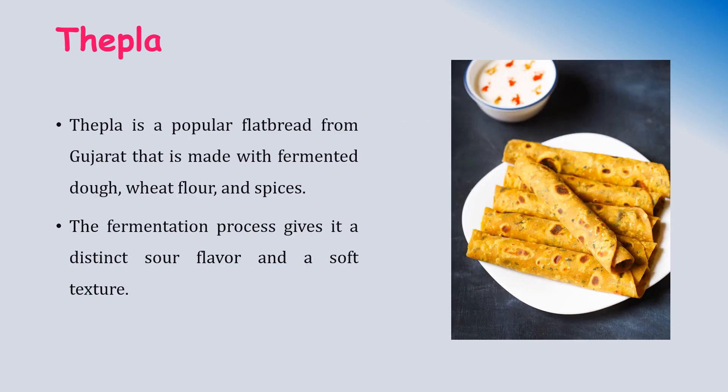Thepla is a very popular flat bread from Gujarat, made using fermented dough, wheat flour, and spices. The fermentation process gives it a distinct soft flavor and soft texture.